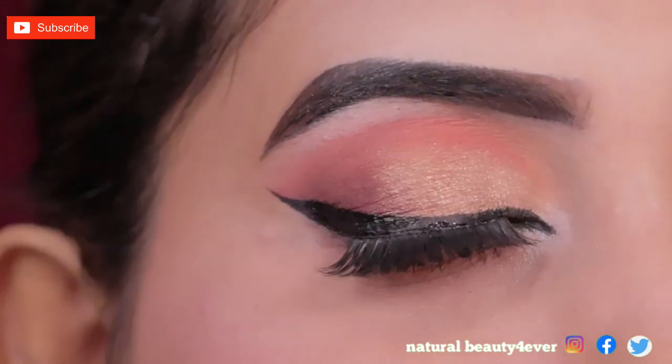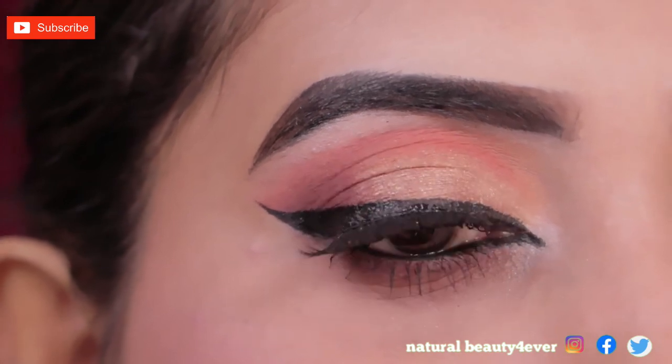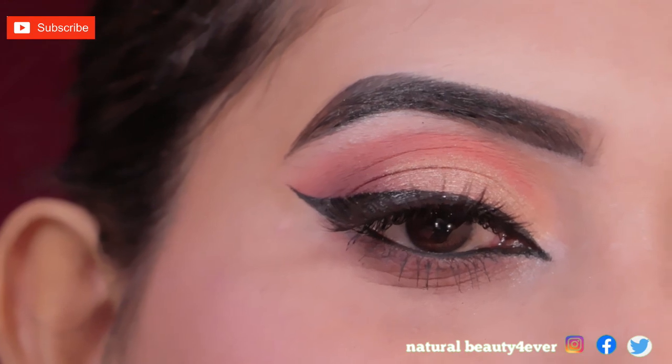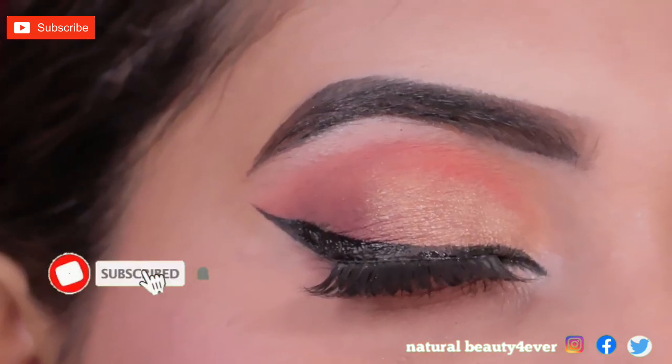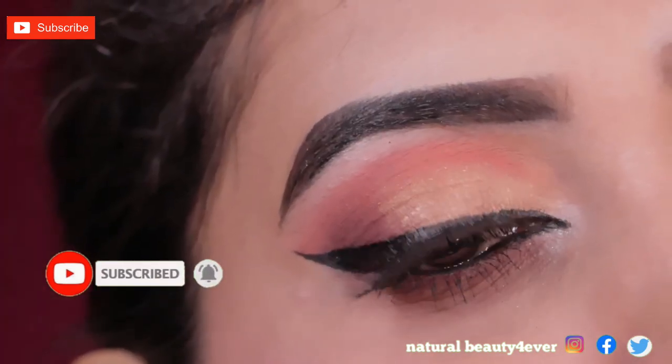I completed my look. I hope you liked this video. If you liked it, please like and share with friends and family. Thank you so much for watching.